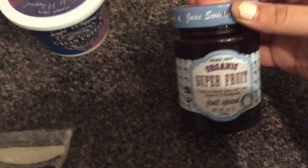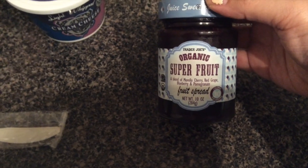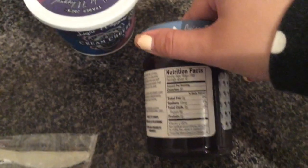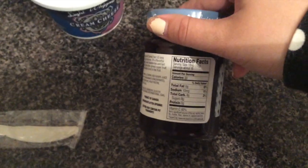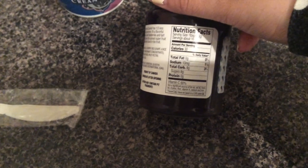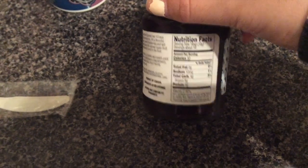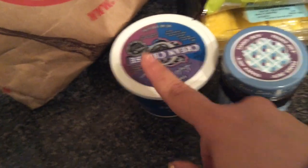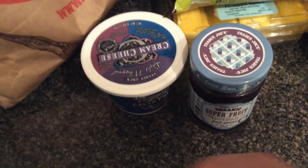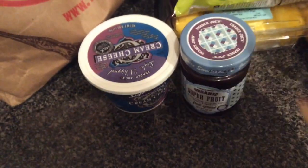This is what I got to go with the cream cheese — organic superfruit fruit spread, another hairdresser recommendation. It's a blend of cherry, red grape, blueberry, and pomegranate with no added sugar, which is amazing because it's so hard to find low-sugar jams. One tablespoon is 30 calories and 8 grams of carbs — all natural sugar, no high fructose corn syrup. I want to put some cream cheese and this fruit jam on wasa crisps — that sounds absolutely amazing.